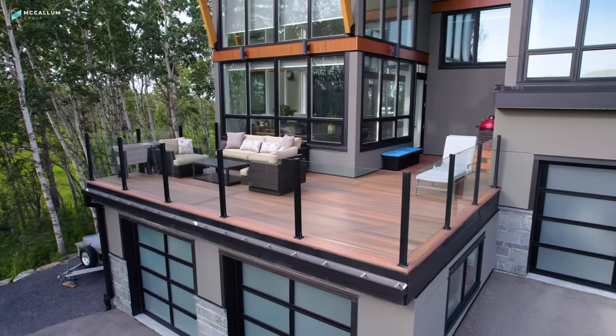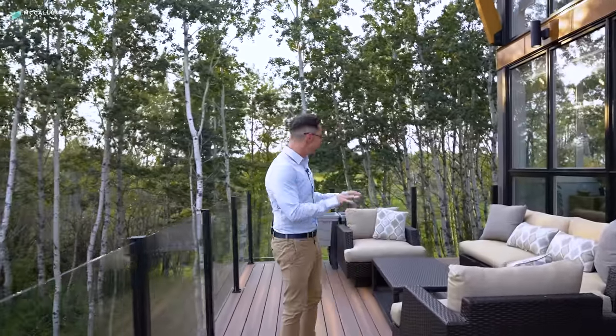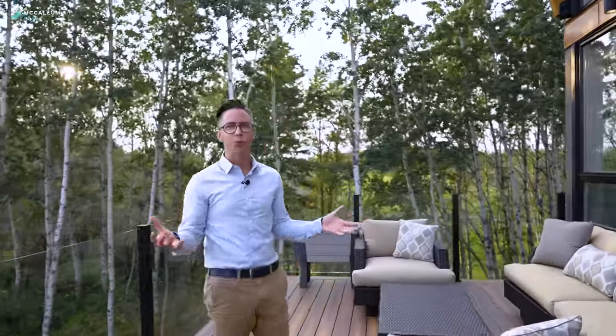Out here you'll find another one of this home's many outdoor living spaces. This deck here is the west-facing deck — this is the spot that you want to come out if you love sunshine, if you love sunsets, because right here you could grab a glass of wine and enjoy those beautiful summer evenings.